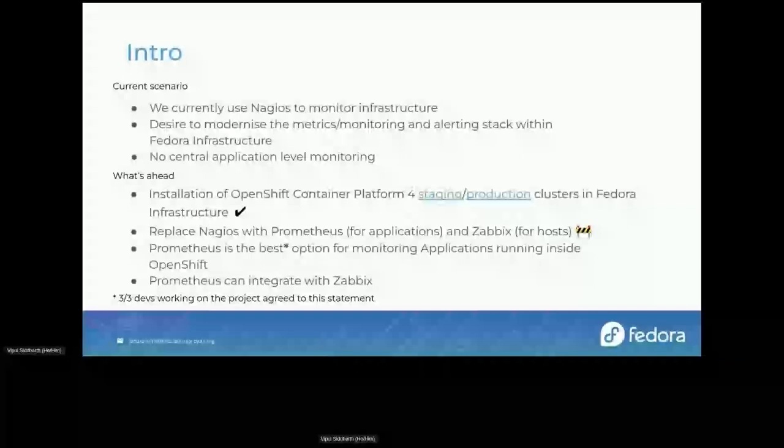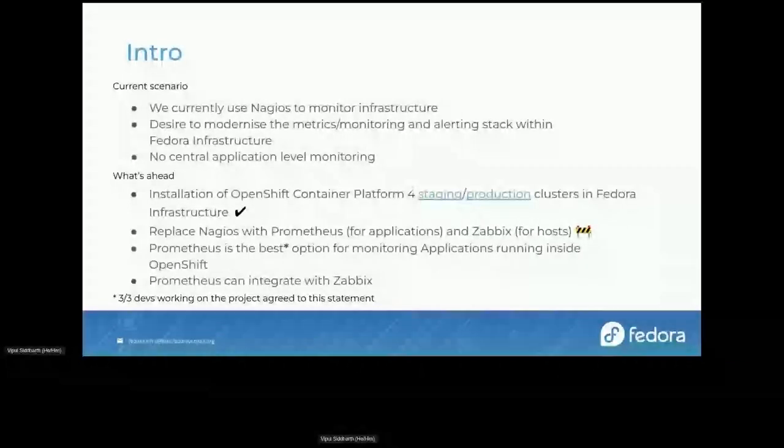As we are trying our best to move as many applications as possible to OpenShift Container Platform for easier administration, we feel the need for a new solution even more.